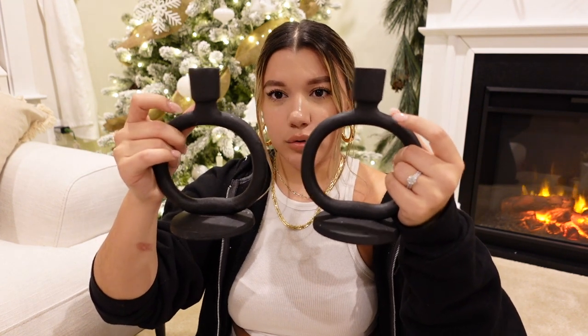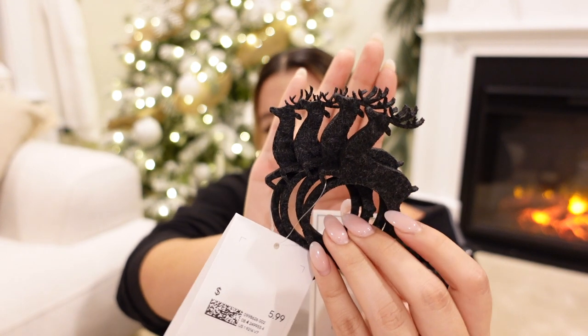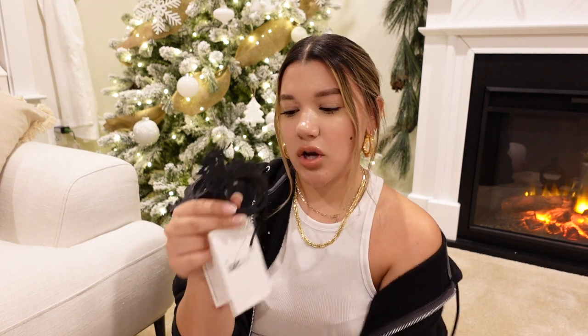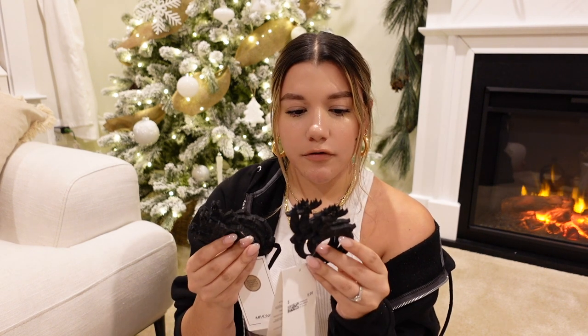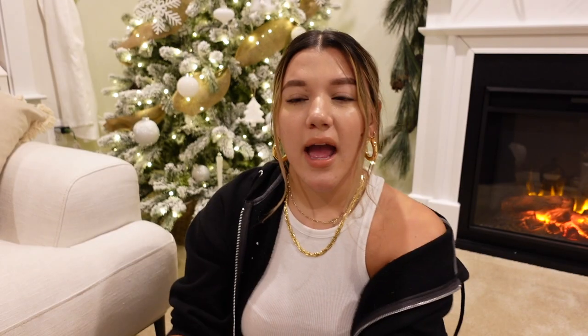These black candle holders are also from H&M and I'm going to use them for the tablescape to create contrast. Then I got these reindeer napkin holders — they're so cute. They go around the linen napkin on top of the plates. I'm trying to create a modern black, greenery, and golden tablescape, and the plates are white so this is going to be a nice contrast. I'm all about textures this season — I want to play around with many different textures because combining them creates a beautiful arrangement.